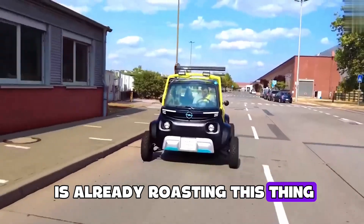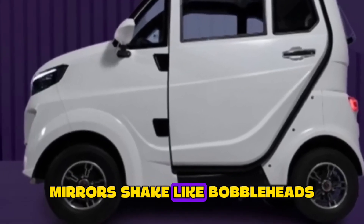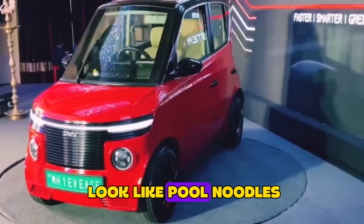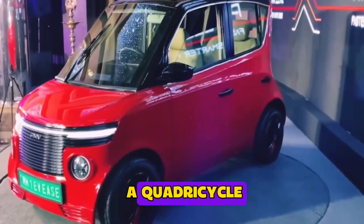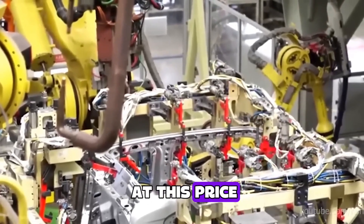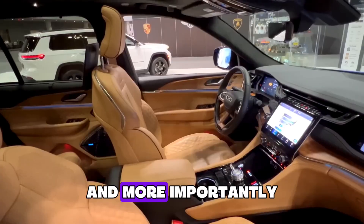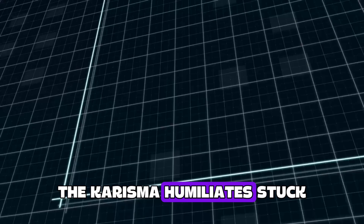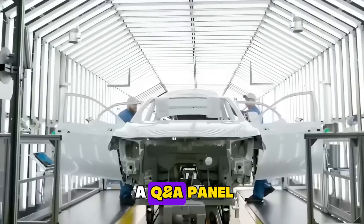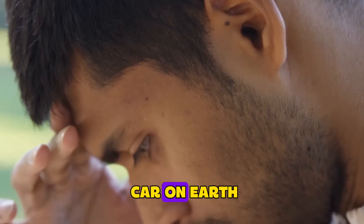Of course, the internet is already roasting this thing. Reddit calls it an e-rickshaw that swallowed a Smart car, mirrors shake like bobbleheads above 25 kilometers an hour, and the door seals look like pool noodles. It's legally a quadricycle, so airbags and ABS are dreams you do not get at this price. But early owners say Yakuza's service vans show up in under 24 hours, and more importantly, the Karishma humiliates stuck sedans on daily commutes. Every traffic light becomes a Q&A panel because strangers want selfies with the cheapest electric car on Earth.